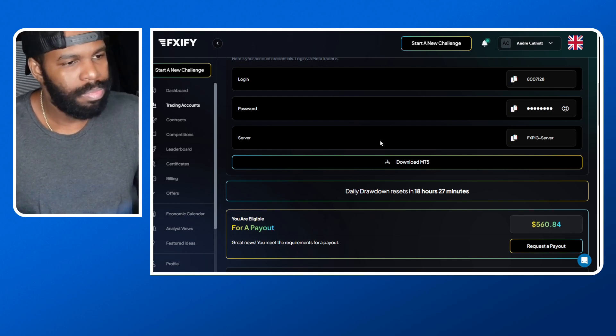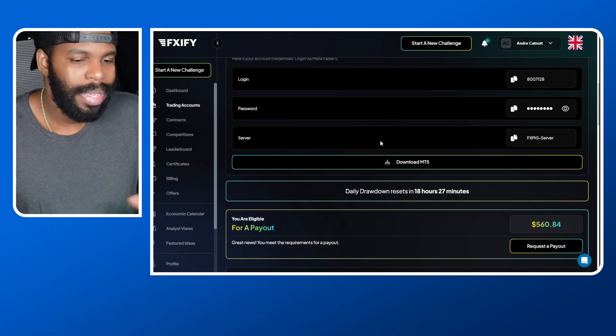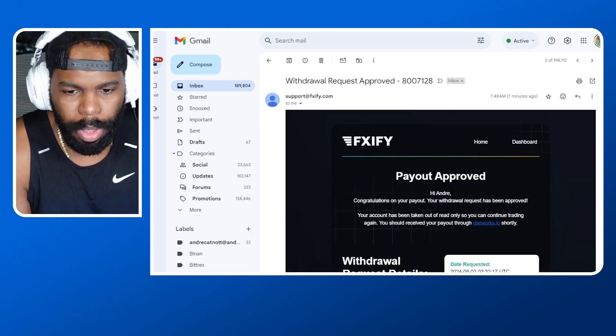I'll keep you guys updated whenever I receive the withdrawals and I'll keep you updated on my clients' results and the pairs I'm looking at throughout the week. If you want to copy my same exact trades automatically over to your account, I only charge a $500 monthly fee.